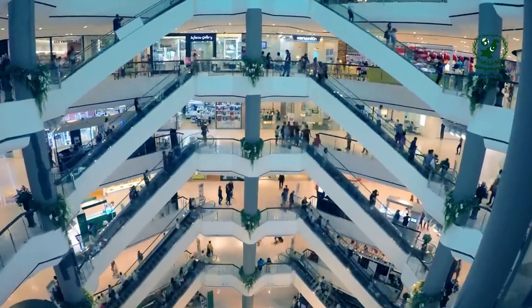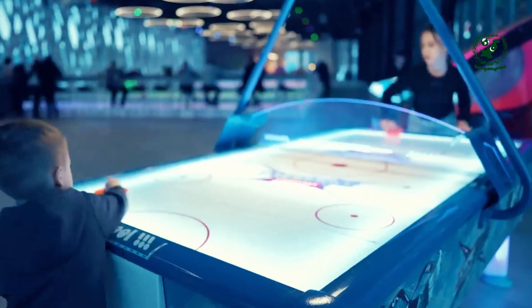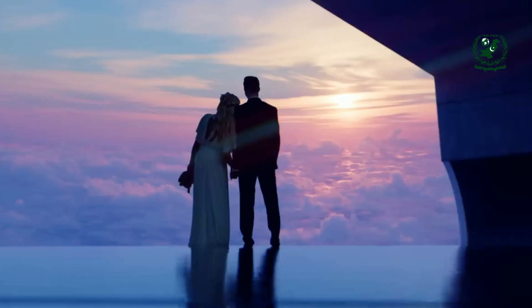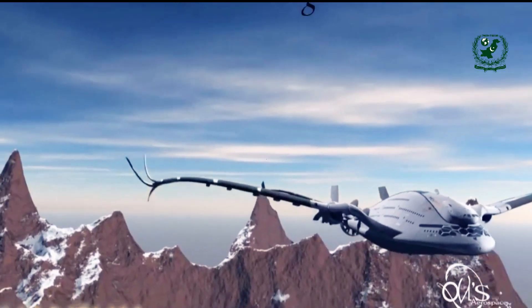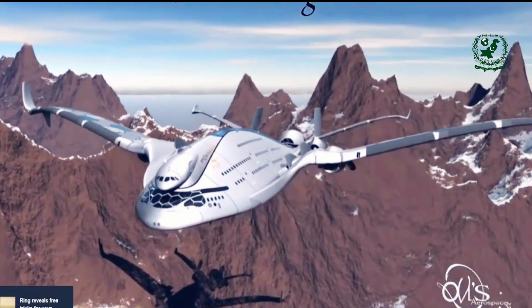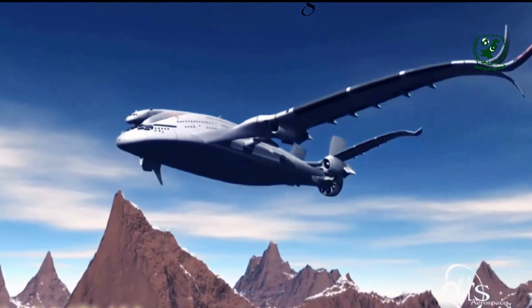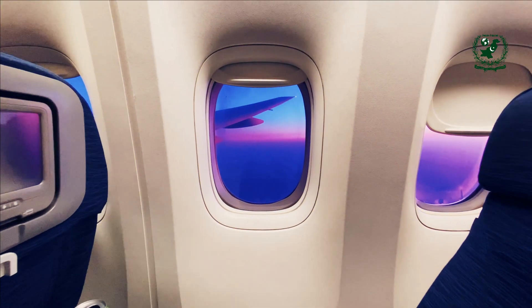The Airbus A380-800, currently the largest passenger aircraft in the world, has a wingspan of 261.8 feet and a length of 239.5 feet. It can carry up to 853 passengers in an all-economy configuration, or around 555 passengers in a three-class configuration, featuring amenities such as onboard bars and lounges. The Boeing 747-8 is another giant of the skies, with a wingspan of 224.7 feet and a length of 252 feet, accommodating up to 660 passengers in all-economy or around 410 in a three-class setup, powered by four engines with its iconic humpback design.